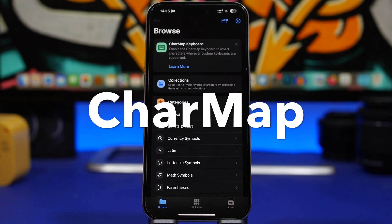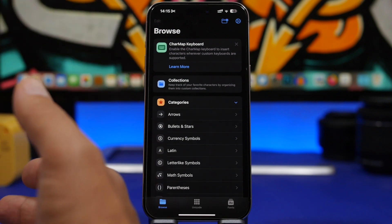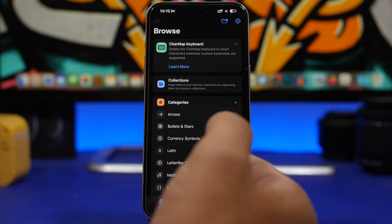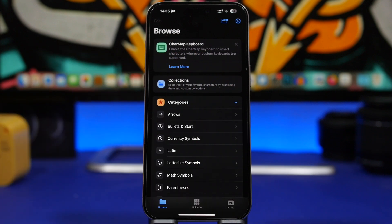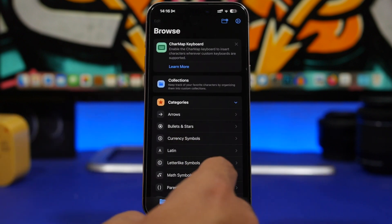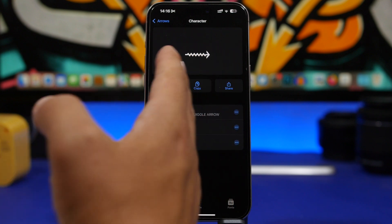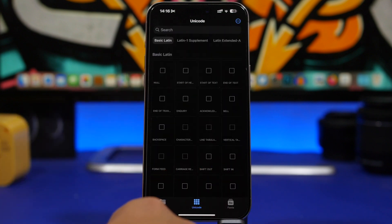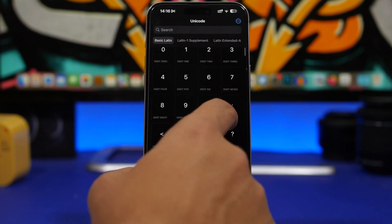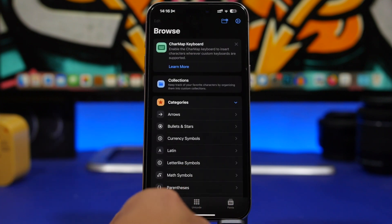CharMap is the next app. You can use it as a standalone app or as a keyboard on your device — just go to Settings, General, Keyboards, and add CharMap. It lets you find a ton of different symbols not available on the standard iOS keyboard, like currency symbols or arrows. You can see the name of a symbol, add it, share it, or copy it. It also includes Unicode support and different fonts you can add to the keyboard.